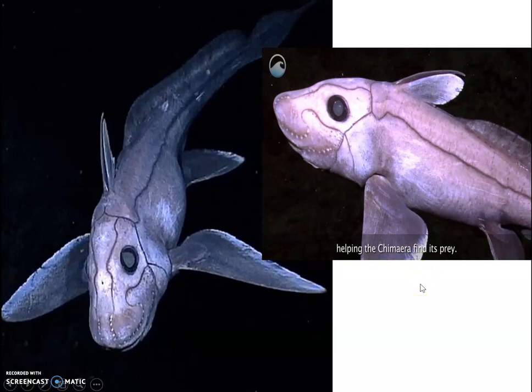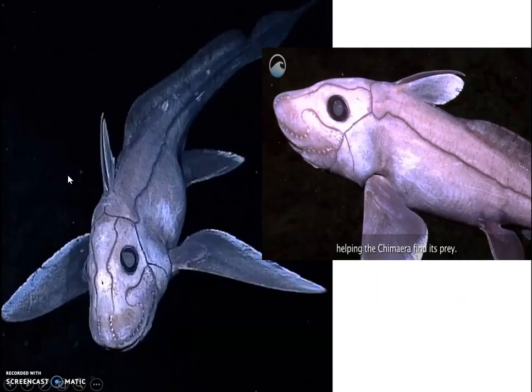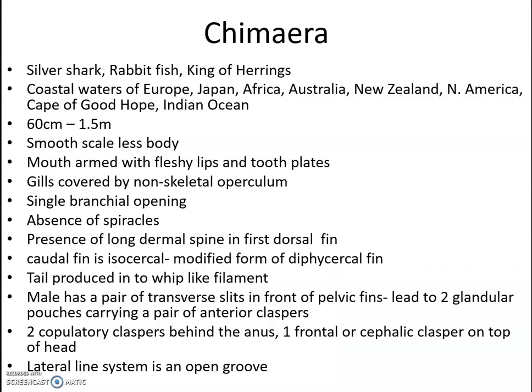Chimaera is commonly called the silver shark, rabbitfish, or king of herrings. It is found in coastal waters of Europe, Japan, Africa, and the Indian Ocean. Length is about 60 centimeters to 1.5 meters. The body is smooth and scaleless, and the mouth is armored with fleshy lips and tooth plates.